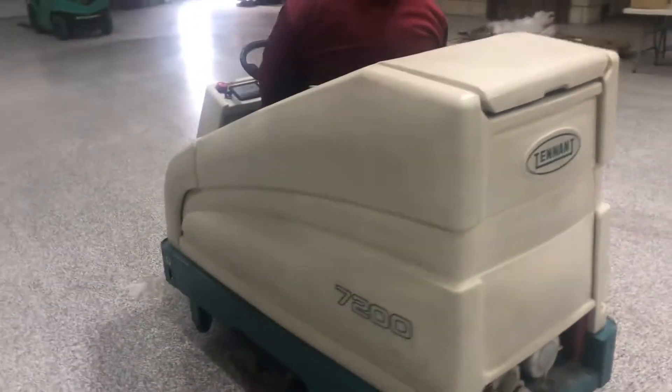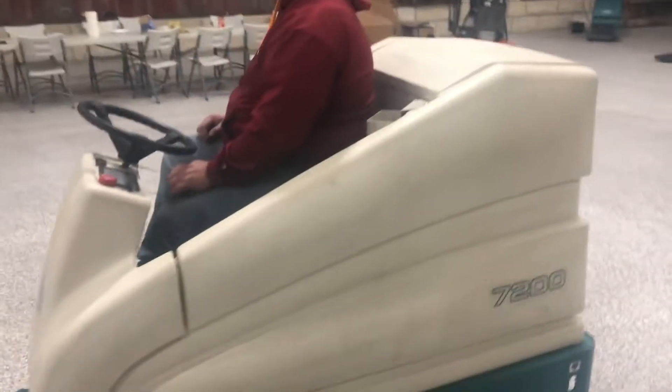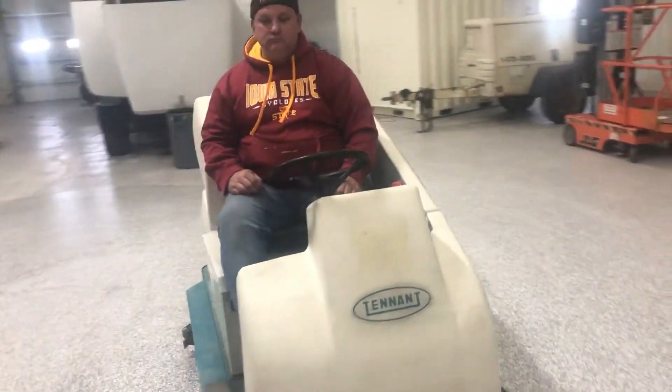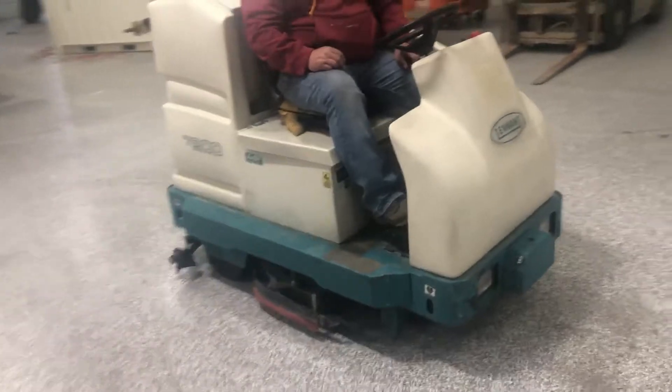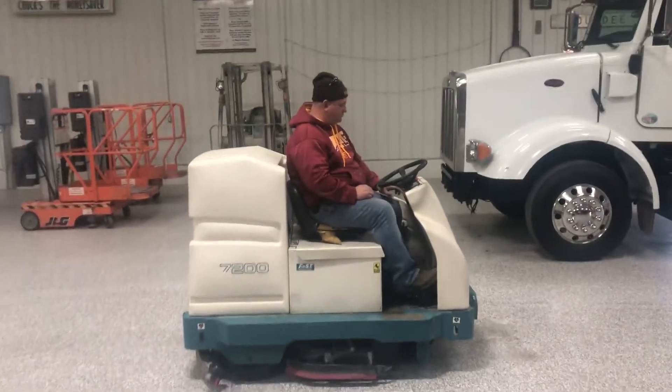This one actually just got serviced by Tenant — it's got all brand new batteries. It fires up and seems to be in good working order, so I'll have Pat go ahead and give you a nice little demo.